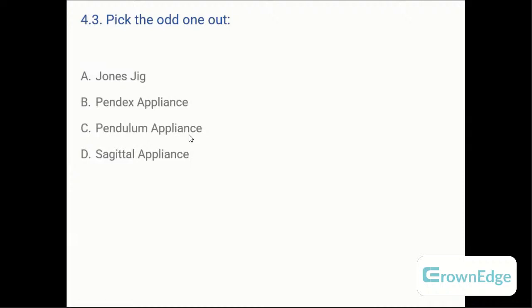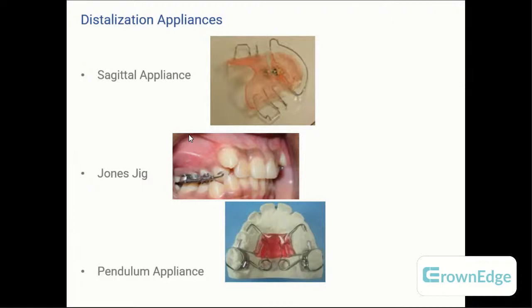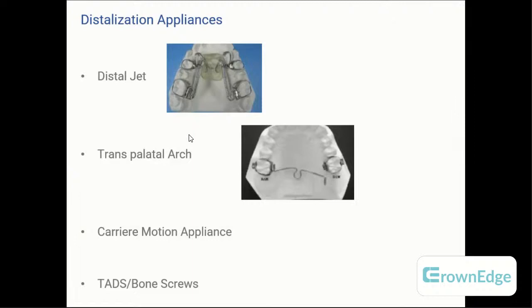Pick the odd one out: A: Jones Jig, B: Pendex appliance, C: Pendulum appliance, D: Sagittal appliance. The answer is D — the Sagittal appliance, because it is a removable appliance and does not distalize molars in the same way. The Jones Jig, Pendex, and Pendulum are distalization appliances. For picture-based questions: the Sagittal is removable, the Jones Jig and Pendulum are fixed appliances. There is also the Distal Jet, which is entirely palatal — useful when the patient wants nothing visible — and also acts as a space maintainer after space is gained.